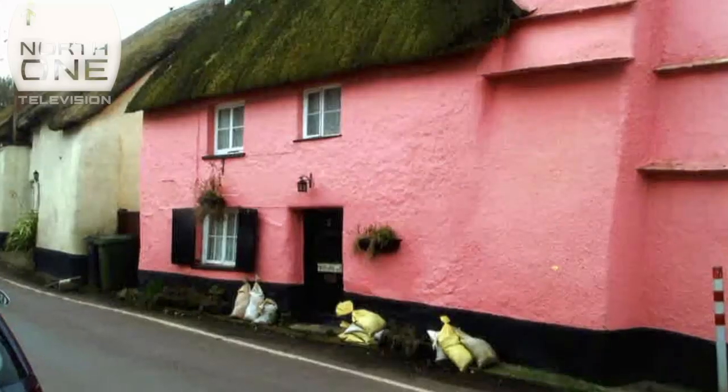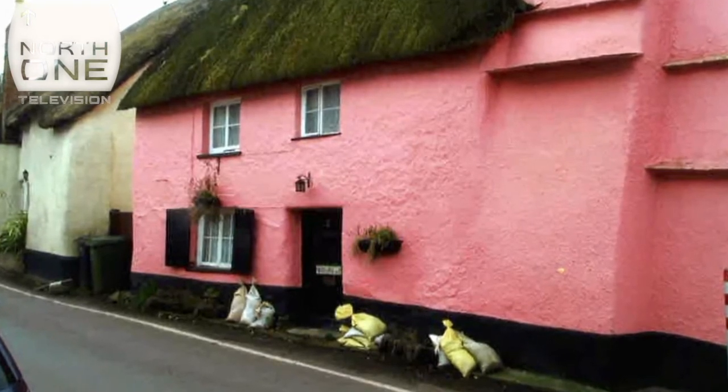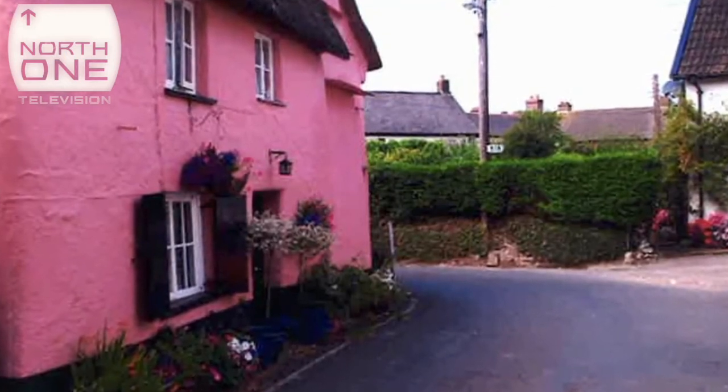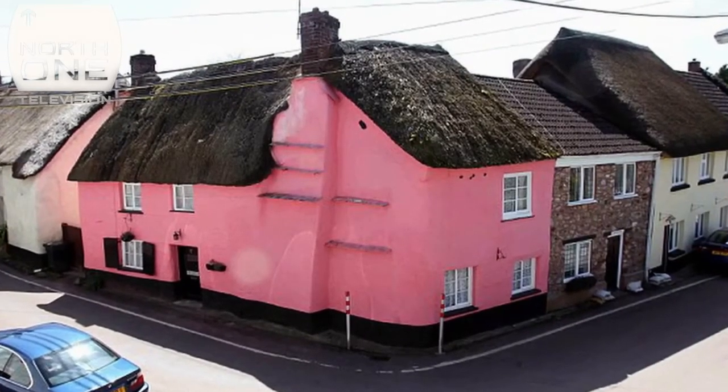The local council felt the shade she'd used was just too, well, pink. Somebody knocked on the door and handed me a letter to say that Teignbridge Council said it wasn't the right colour. I thought it was a wind-up but then realised that no, it wasn't, and they were absolutely serious. How they could tell it wasn't the right shade of pink is beyond me, because it was still wet.